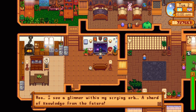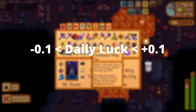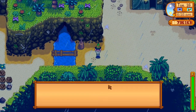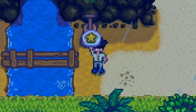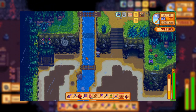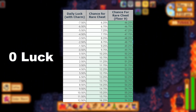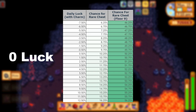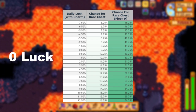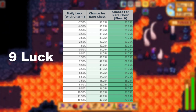Daily luck is a random number between minus 10 and plus 10 percent, and gets increased by 2.5% if you have the Special Charm. Player luck is a different stat and can only be increased by food and drink buffs, which you can stack, and also by wearing up to two Lucky Rings. Each percent of daily luck increases your chances of getting a rare chest by 0.5%, while each point of player luck gives you an additional 3.5%.